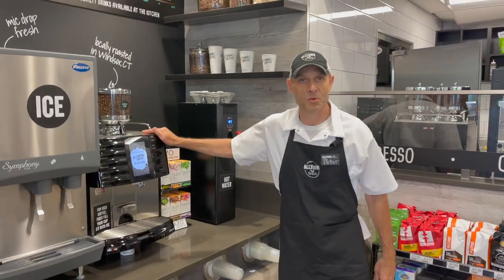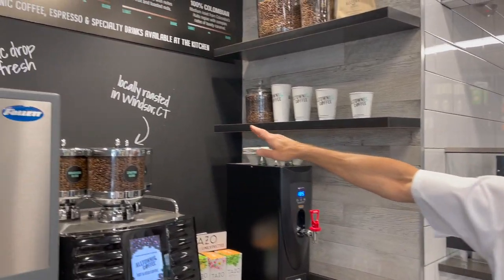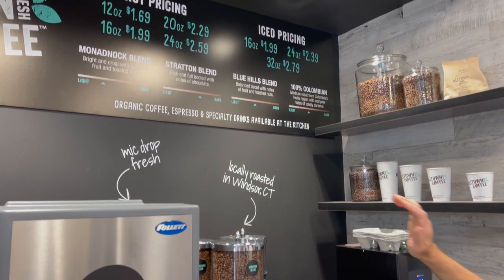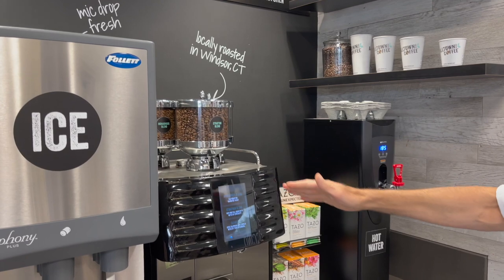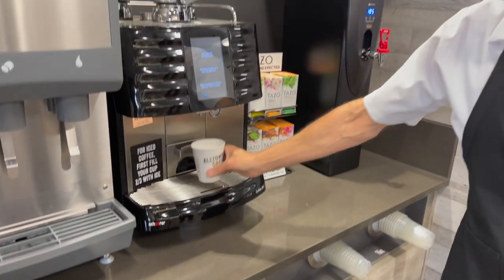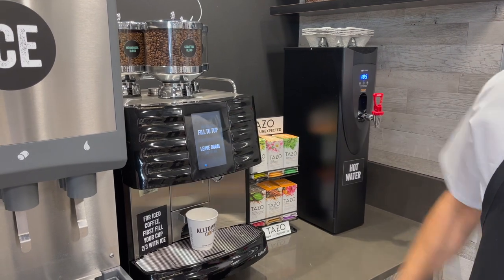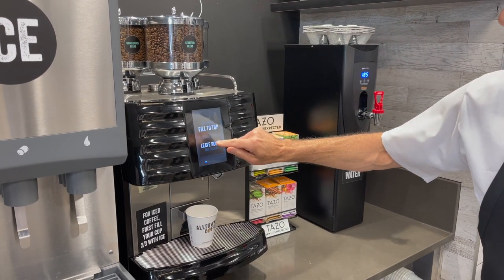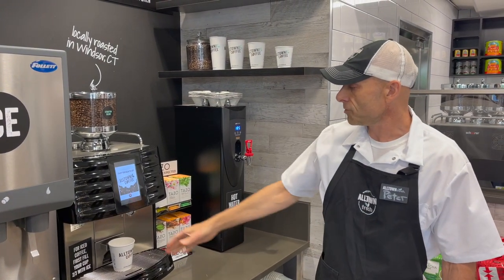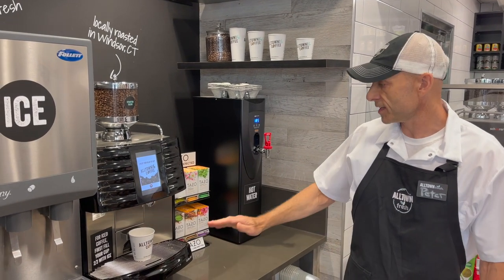This is where I come first thing in the morning — this is my routine. This is our bean-to-cup coffee, locally roasted in Windsor, Connecticut. It's a fair trade, organic coffee. You have three options: a light roast all the way to a dark roast. It's a very easy system to work. You put your cup under here, you pick your roast. I'm a dark roast guy, so I'm going to hit Colombian. The coffee is ground to order, and you get a fresh cup of coffee every day. The consistency is amazing — it's perfect every single time.